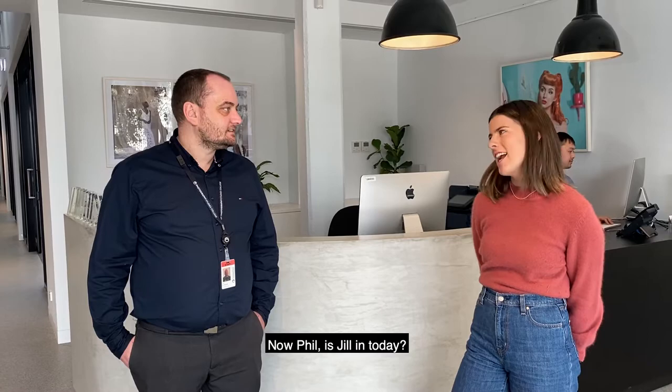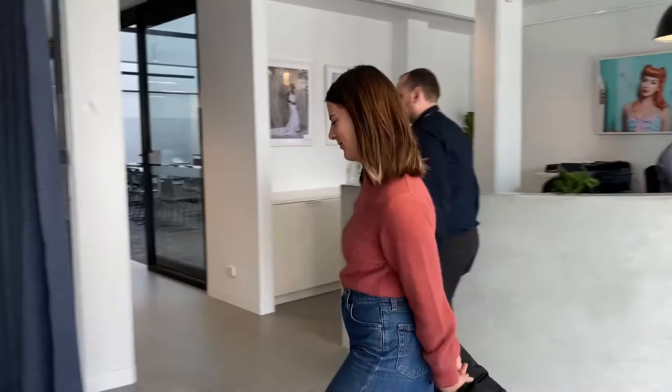Thanks Phil. Is Jill in today? She is — she's just in the library. Let's go have a chat to Jill in the library. You are going to love the library.